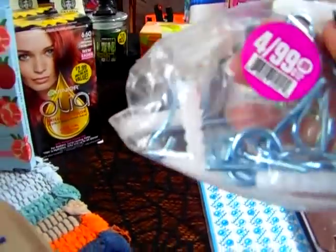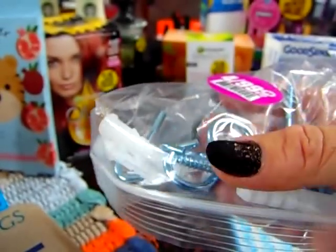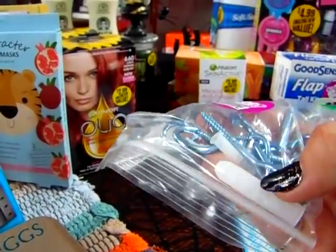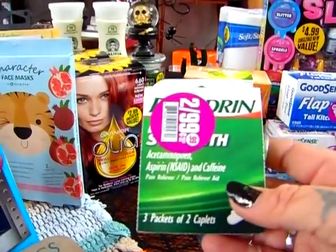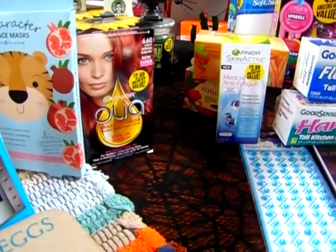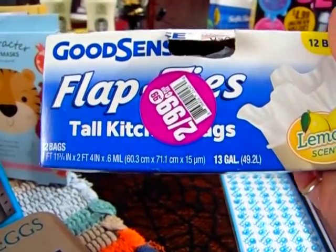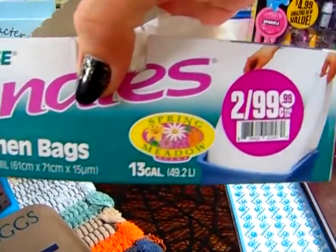Now let's get into clearance. For 25 cents, I did get some hooks — I have a pretty good-sized collection of mugs and I don't have any more room in my cabinet, so I want to start displaying them. It comes with the hardware too, so for 25 cents that's a really good deal. They also had a 3-pack of 2-caplets — so you get 6 in here for 50 cents, great for my purse. I also got the Good Sense Flap Ties Lemon Scent trash bags — 12 bags for only 50 cents — and the Spring Meadow scent for 50 cents as well.